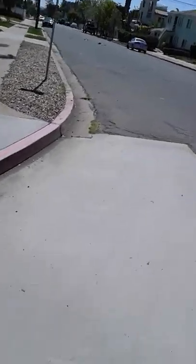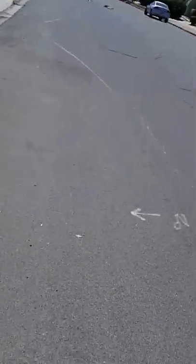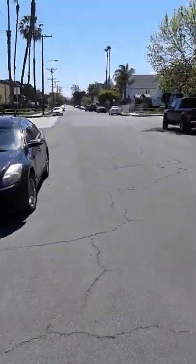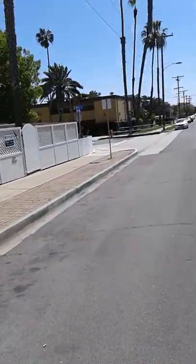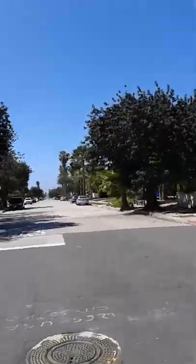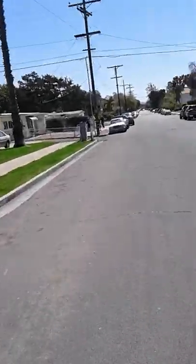Yeah, it's really windy today, it's kind of annoying. But most days it's really nice — at least it's not cold or anything. It's probably like 70 right now. Right at the end of the street, just around the corner is the park. And then the beach is right over there, just a few blocks down.